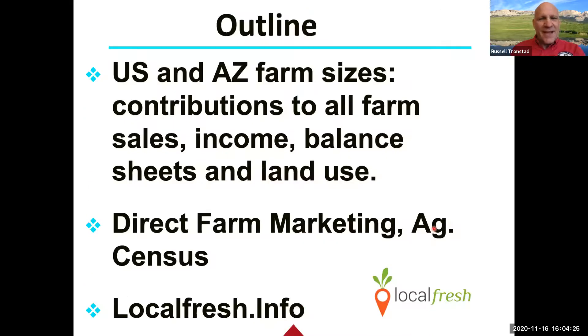Today I want to go over some numbers from NASS and the Economic Research Service, and also some things with the ARMS — the Agriculture Resource Management Survey — looking at farm characteristics including sales, income, balance sheet, and land use. I'll talk about direct farm marketing in relation to the ag census, and tie into our website called localfresh.info. Matt is going to provide some insights there too, on connecting producers marketing locally with consumers.